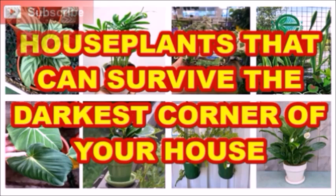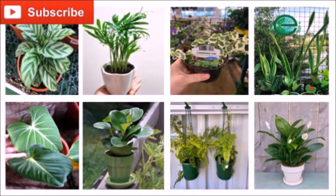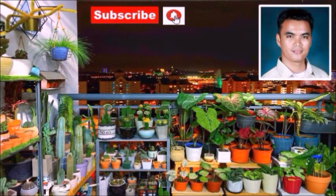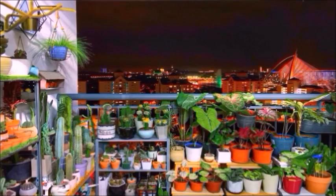Which of these plants do you have at home? You can write it in the comment box below. If you want more videos like this, click the subscribe button and the notification bell below this video so that you'll be updated with my future uploads. Thank you for watching — have a nice day, everyone!